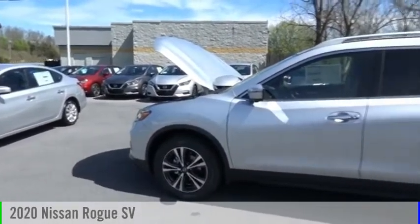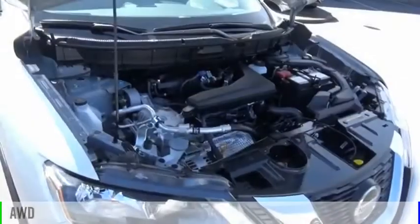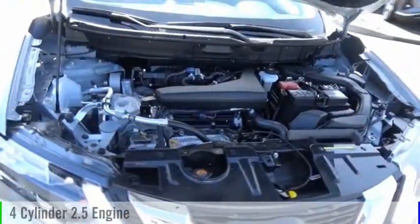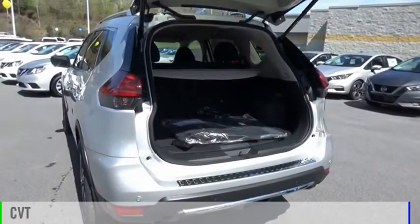You are going to love the 2020 Rogue. This vehicle is powered by an all-wheel drive, four-cylinder, 2.5-liter engine and comes with a continuously variable transmission.